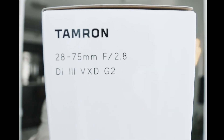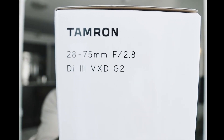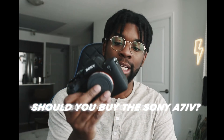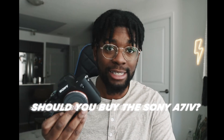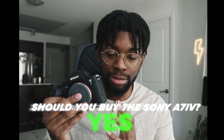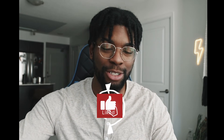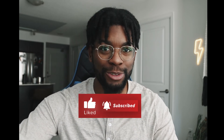Speaking of glass, I went ahead and got the Tamron 28-75. For a hybrid shooter, it's a great range — you can get a little bit of everything done with it. If you're thinking about picking up the A7 IV and you're a hybrid shooter, honestly I would pull the trigger on this one.